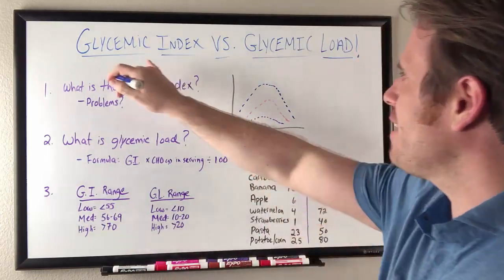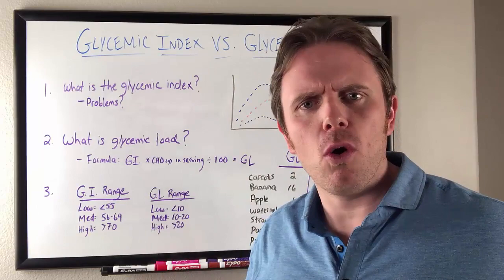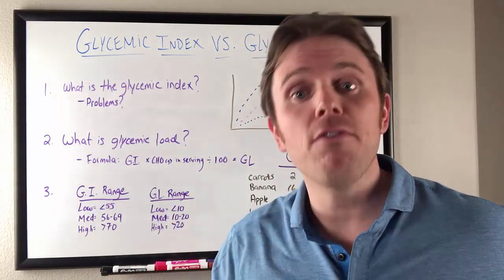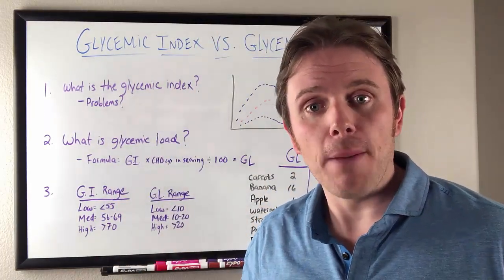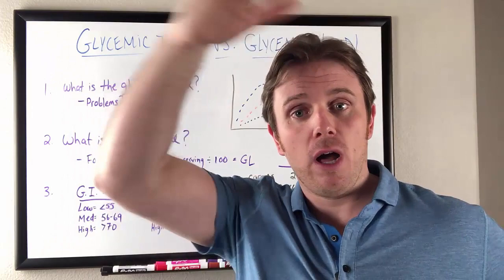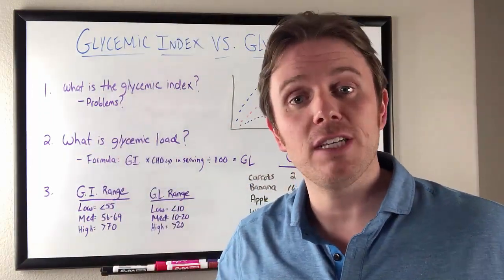So first off, glycemic index. Glycemic index research many years ago was done by fasting various patients, and then that next day after they broke their fast, they would give them one food item and they would see how rapidly their blood sugar would go up. The faster, the higher the glycemic index up to 100, which was pure glucose — that was their 100 — and then everything in between they ranked and gave various numbers to.